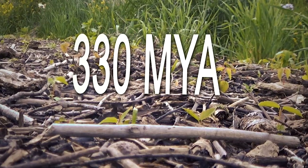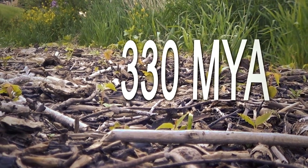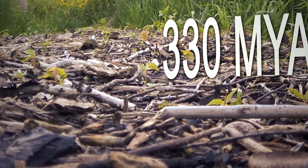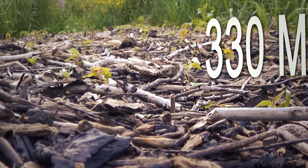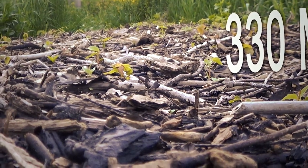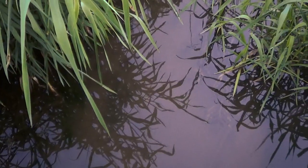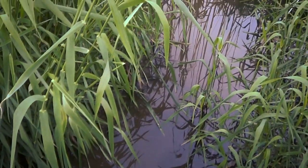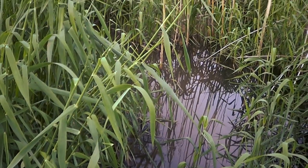Right now, it's about 330 million years ago. The Earth is in the Carboniferous Period. At the time, much of the Earth was covered in a biome that is now foreign to us. These coal forests were muddy, humid, and full of oxygen. It was a perfect storm of conditions that created two things in excess at this time: coal and giant arthropods.